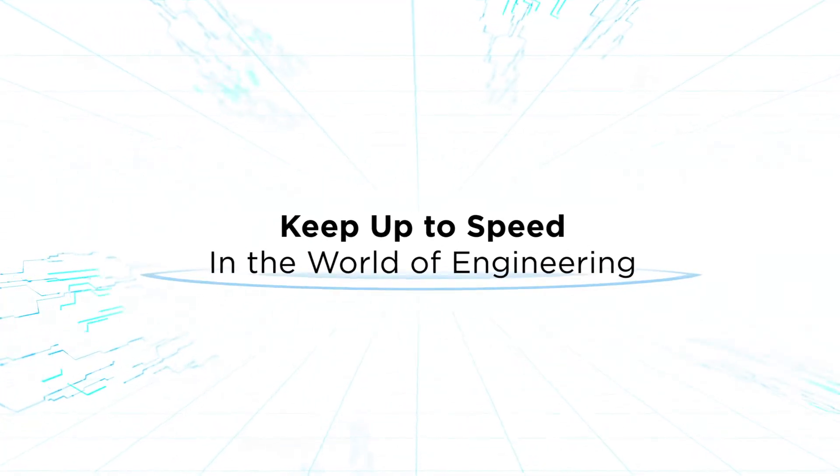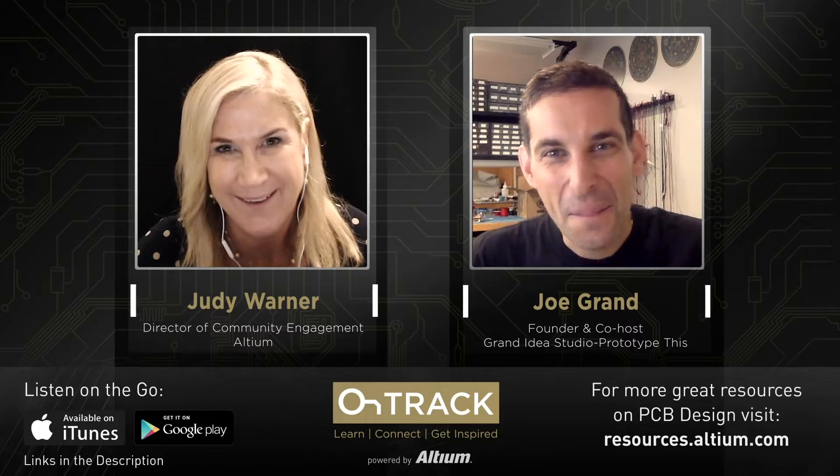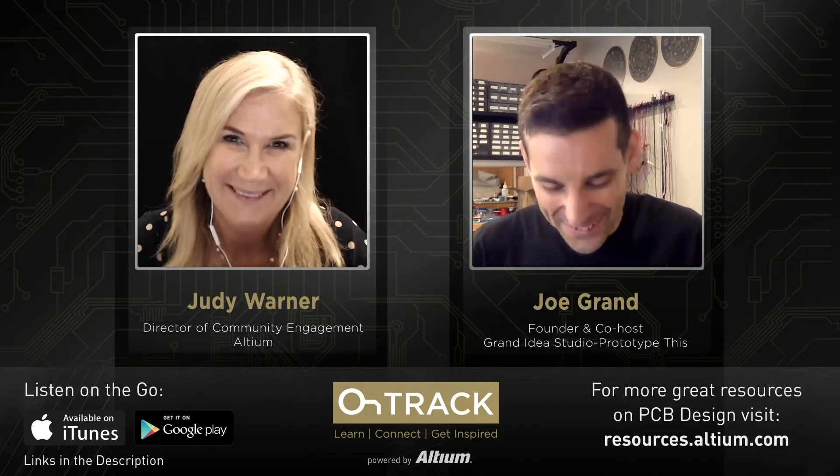I'm really excited to hear your story and have you share it with the OnTrack audience. Welcome. Yeah, thanks for having me.